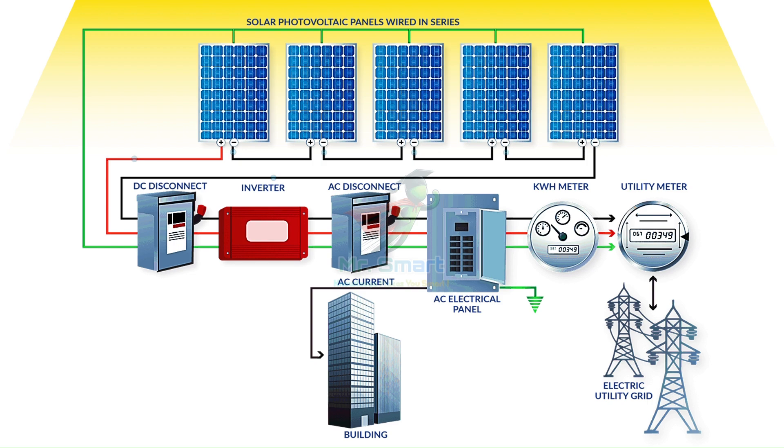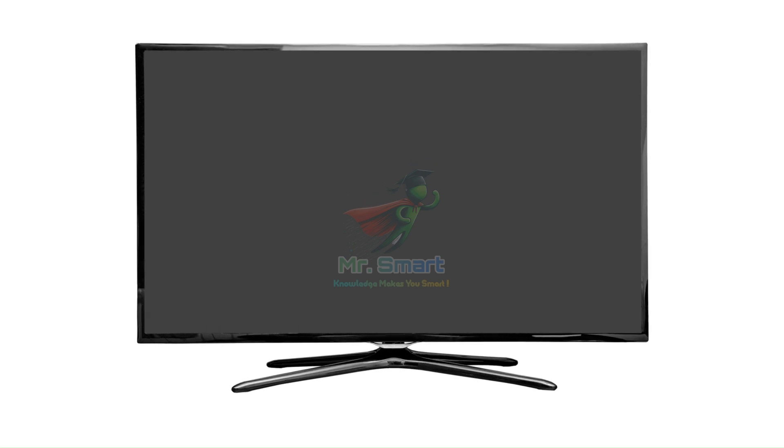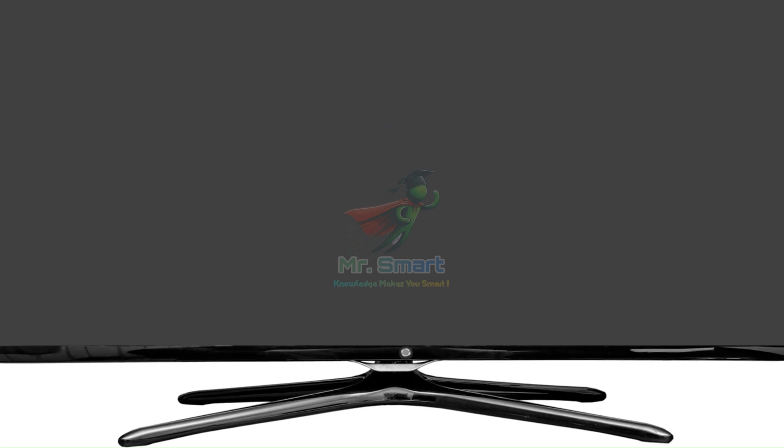Now let's talk about photodiodes — they're cousins of solar cells, also made of a p-n junction with layers of silicon. But instead of generating electricity, photodiodes detect light. They're like the eyes in light sensors, cameras, and even your TV remote receiver.